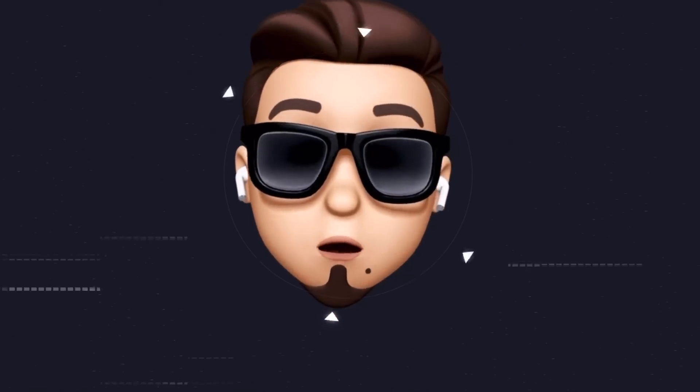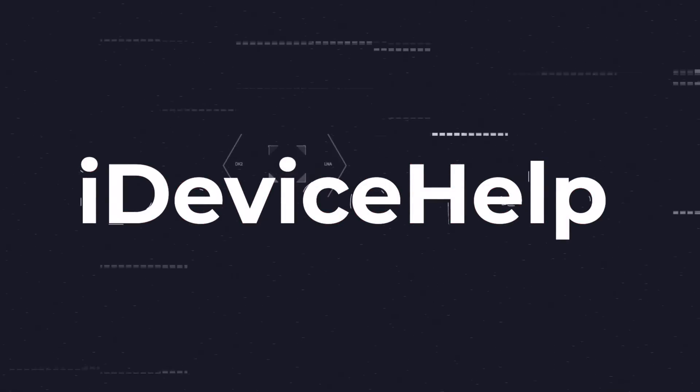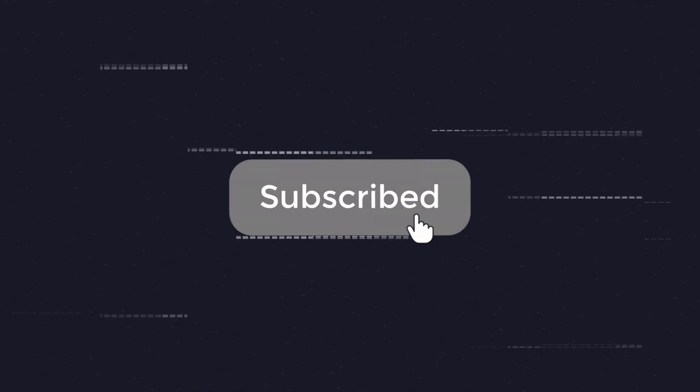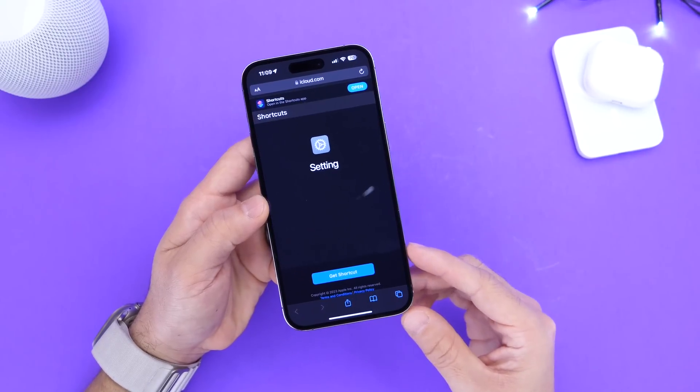Now, as always, if you'd like to stay up to date with the latest iOS news and Apple software updates, don't forget to subscribe and make sure you turn on those notifications so that you don't miss another episode. Easy links will be in the description. As I mentioned, it takes less than five minutes.